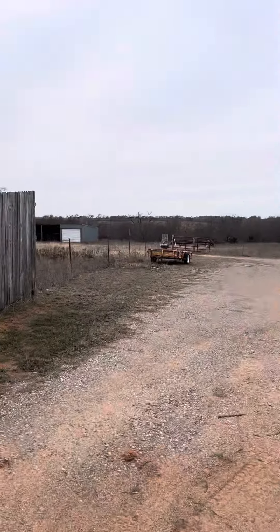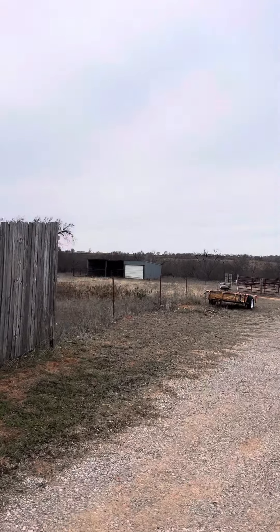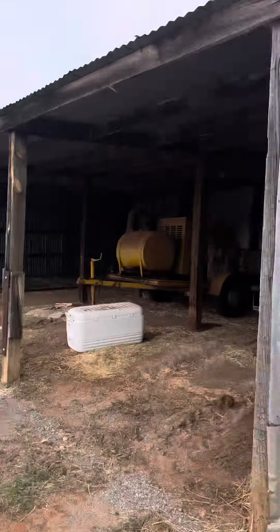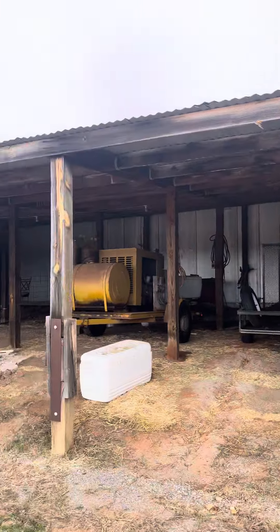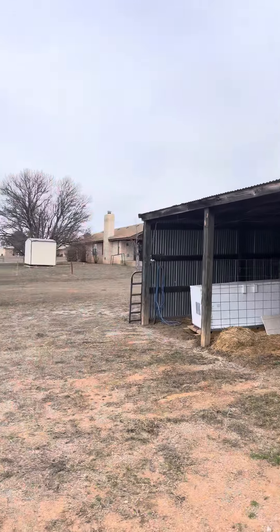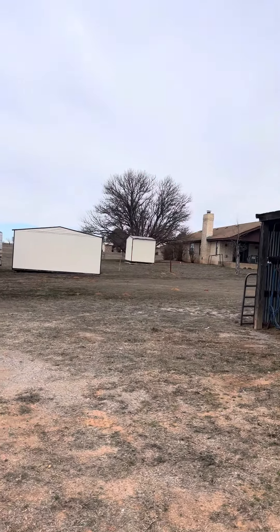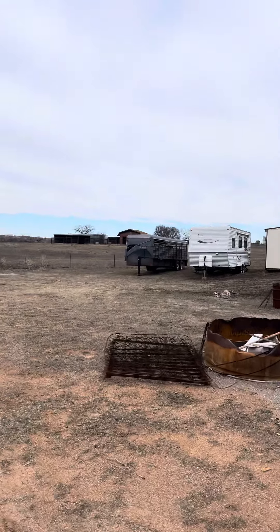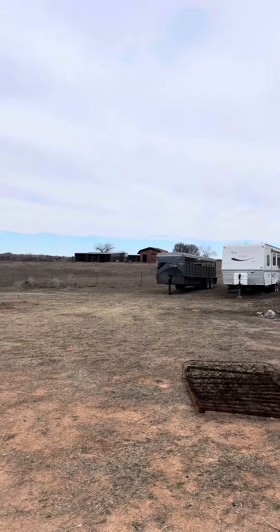This is also yours over here. You can fit two cars in there, and then that garage side. Those two small little portable buildings go with it, and then these two over here. Here's a closer look.